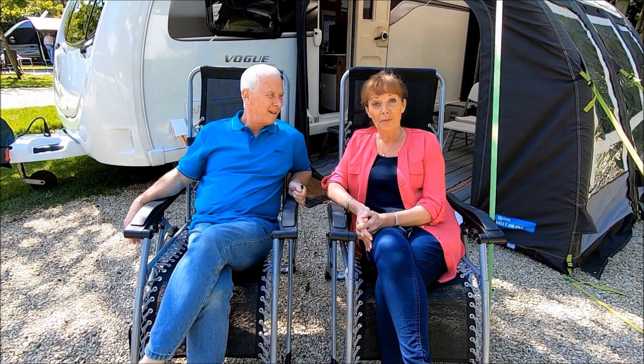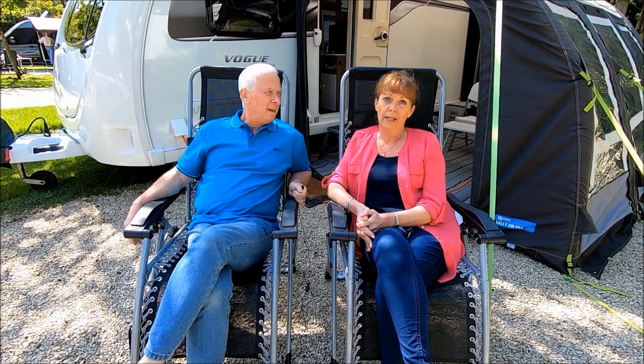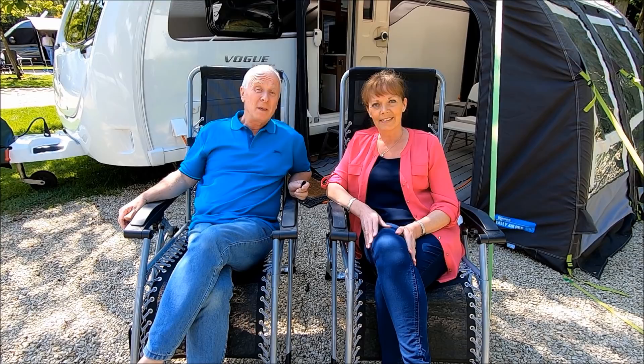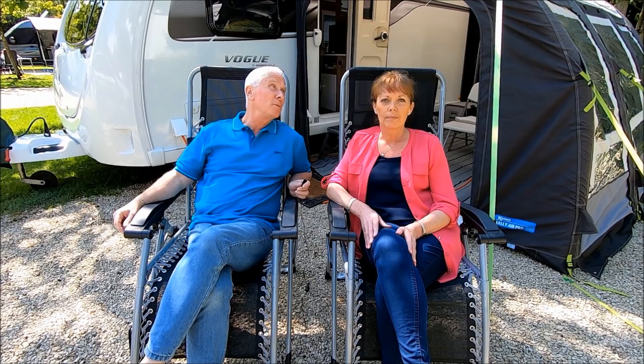So that's Lincoln Farm Park in Stanlake in Oxfordshire. We know it's been a long video, but there was so much we wanted to show you about this site. It's really, really beautiful and has so much going for it — we would totally recommend it. This is possibly one of the nicest sites that we've been to. We hope you've enjoyed it and hope it's going to be useful to you. If you've enjoyed it, please subscribe if you haven't already. Thank you very much — see you next time.